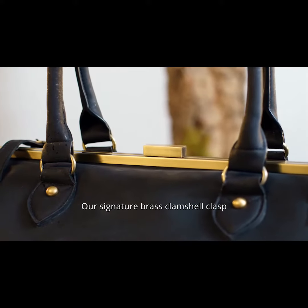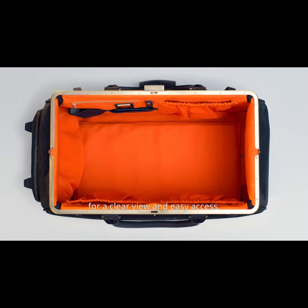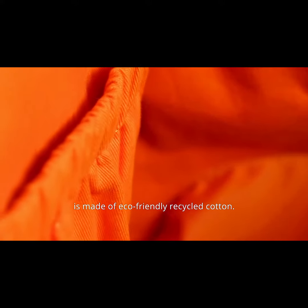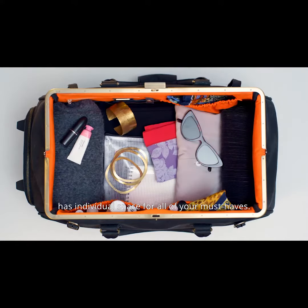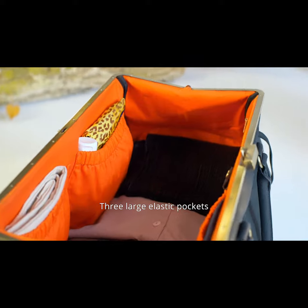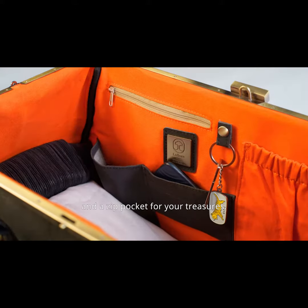Our signature brass clamshell clasp opens 180 degrees for a clear view and easy access. Inside, the La Flore orange lining is made of eco-friendly recycled cotton. A well-planned large interior has individual space for all of your essentials. Three large elastic pockets for easy packing, and a zip pocket for your treasures.